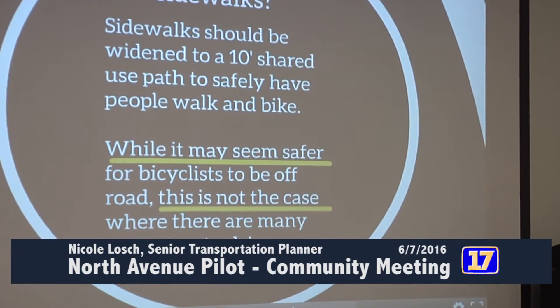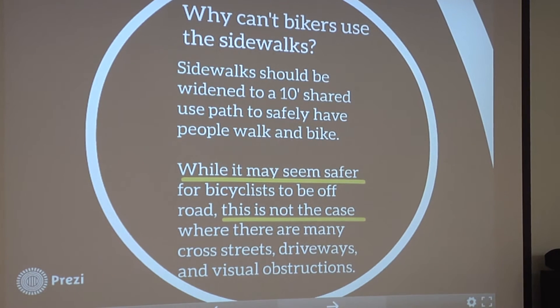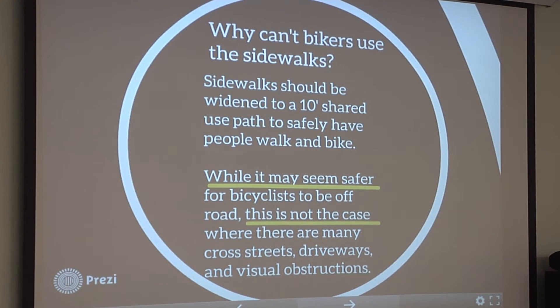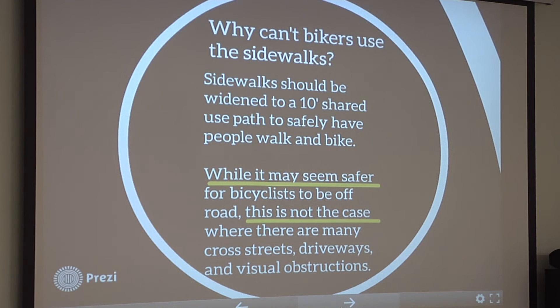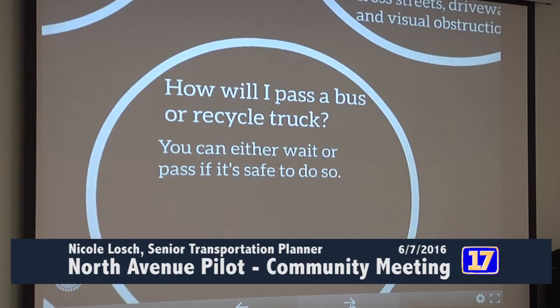Another question: why can't bikes use the sidewalks? Sidewalks right now are five feet wide. If someone is going to share the sidewalk with people walking by, we should widen it to 10 feet so they can safely pass each other — that would be a shared use path. Another concern is that while it may seem safer to ride a bike on a sidewalk, in locations with a lot of cross streets, driveways, and other obstructions, it raises concerns. It would take some special design, but we're not totally ruling it out. This project will help us determine if an on-road or off-road facility is really the best alternative.